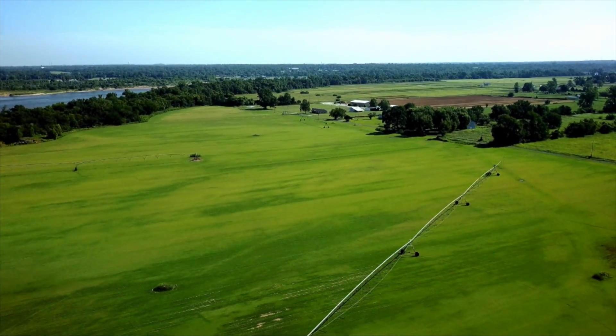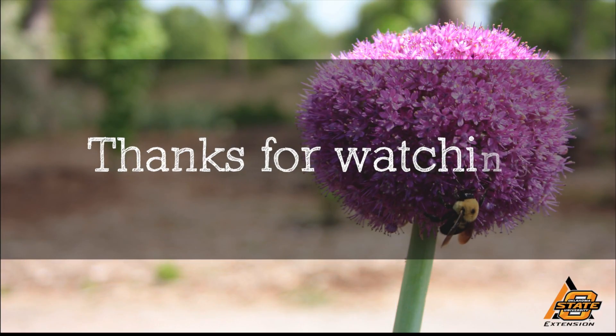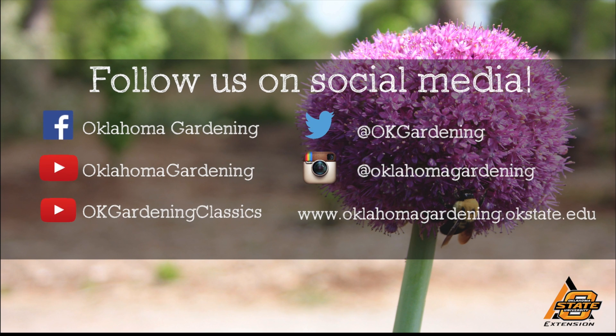We appreciate it, Charles — thanks for having us out today. Hey, I'm glad you came. We hope you enjoyed this video. It's part of our Oklahoma Gardening YouTube channel. You can also find more videos on our OK Gardening Classics YouTube channel, and join us on social media for great gardening tips, photos, and discussion.